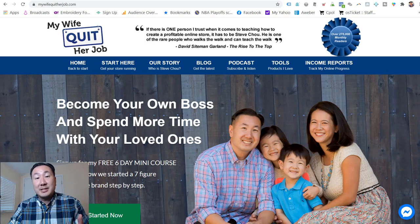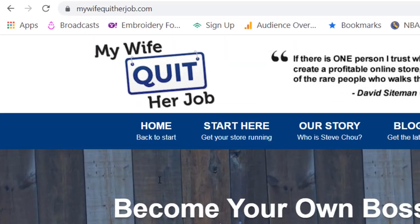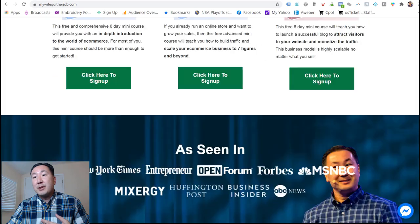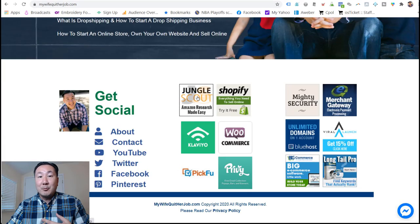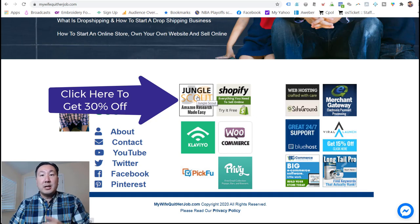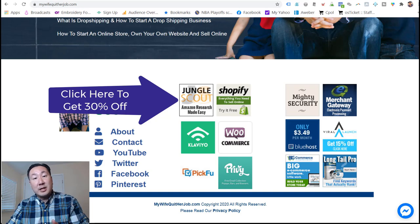The next thing you want to do is figure out how well your products are selling on marketplaces like Amazon. To analyze revenue for Amazon, we're going to need a tool called Jungle Scout. It is probably the most important tool for product research, and you can get it for 30% off. Once you've downloaded and installed Jungle Scout into your Chrome browser, it's ready to use.